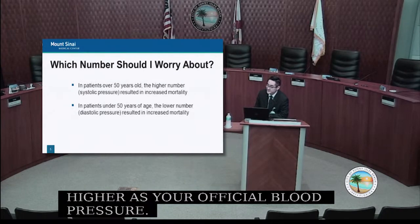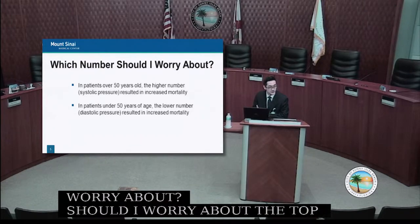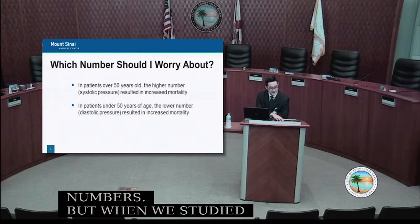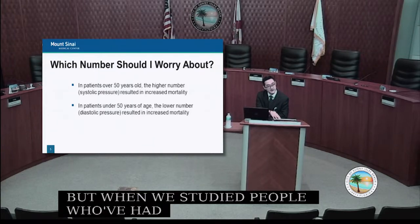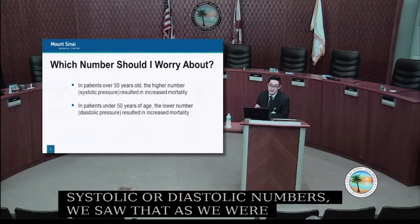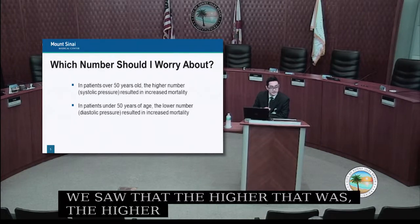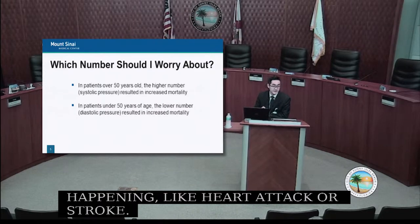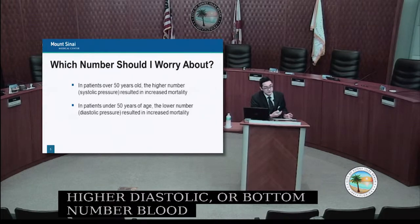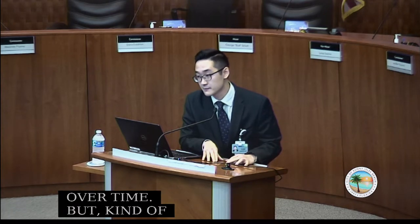A common question is: which number should I worry about — the top or the bottom? We look at both, but studies show that as we get older, we're more concerned about the top number, the systolic. The higher it is, the higher the risk of something bad happening, like a heart attack or stroke. In patients under 50, a higher diastolic or bottom number is also linked to more heart events over time. But to simplify: we're much more concerned about the top number as we age.